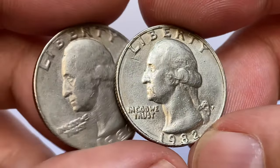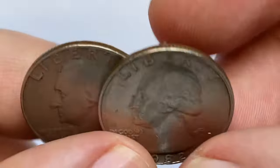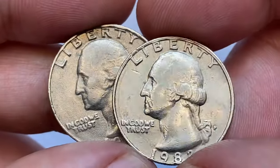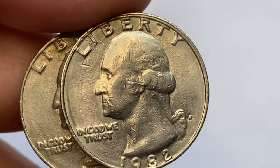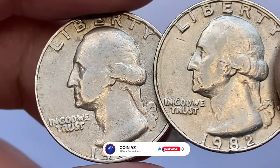They display numerous large contact marks, though the main distraction is a deep gouge near the mouth of George Washington. Overall eye appeal is not that bad for circulated quarters — no large blemishes or distracting tarnish spots evident on either side of them.